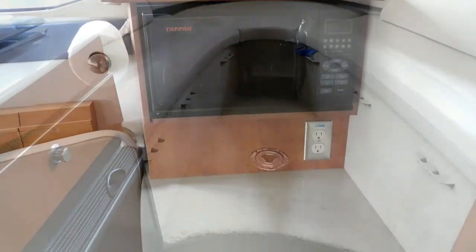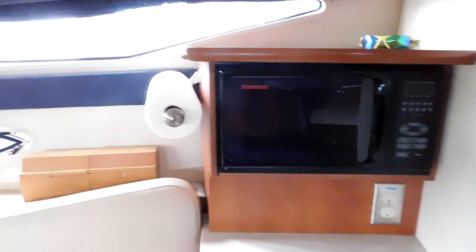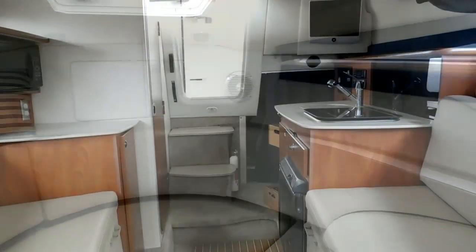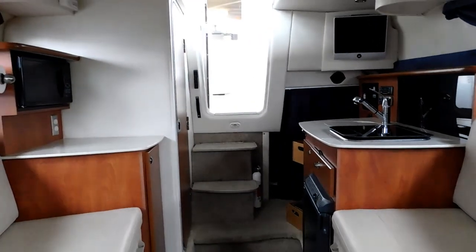This boat is spotlessly clean. You'll see no wear and tear in the cockpit or in the cuddy cabin — the upholstery, the floors, the headliner. Here we are looking aft.